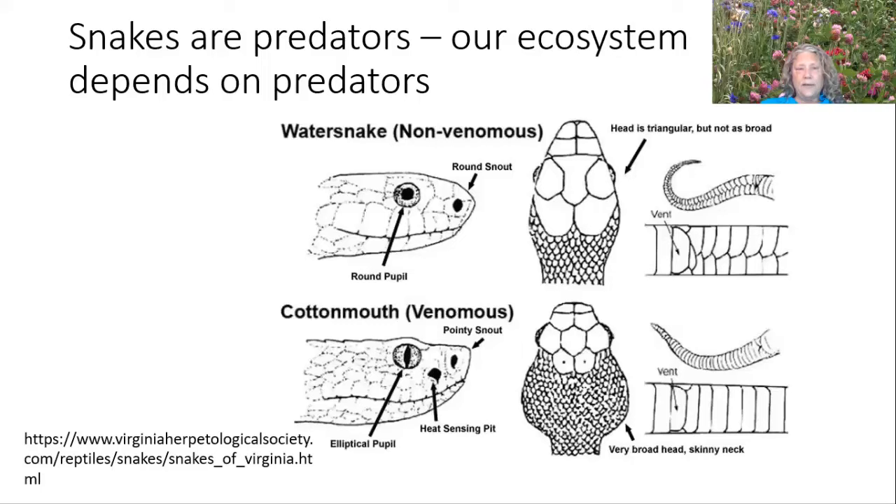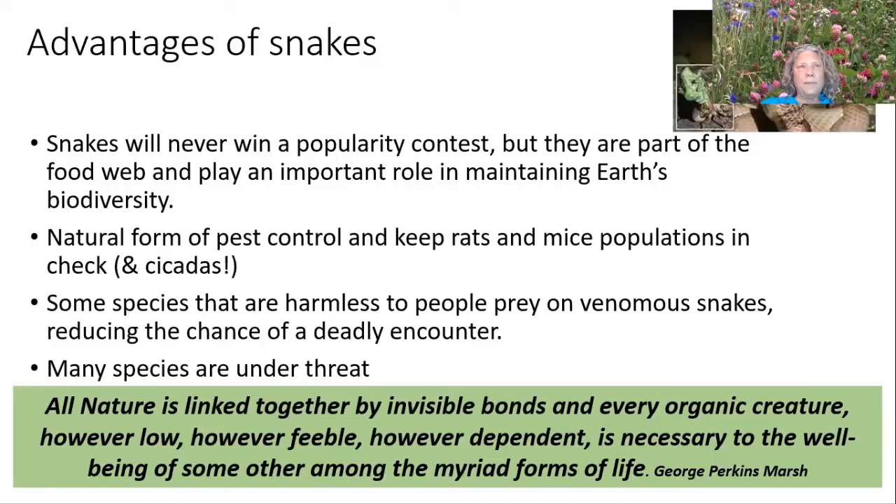You can see the different shapes of heads between non-venomous and venomous snakes, but this is not definitive, and you have to be fairly close to see it. Snakes are never going to win a popularity contest, but they're part of our food web and an important part of earth's biodiversity. They're a natural form of pest control, keeping rats, mice, and even cicadas in check. Some species that are harmless to people prey on venomous snakes, reducing your chance of an encounter. Many species are under threat, so remember we're all linked together in that food web.